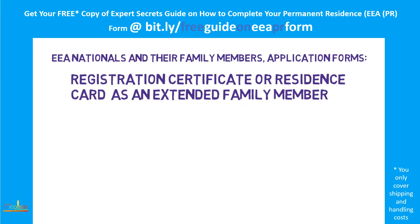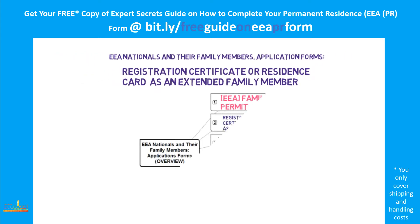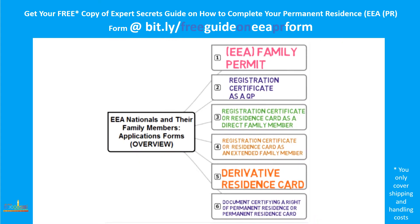In my previous videos, I've explained and given an overview of the application forms which EU nationals and their family members can use when making their application. I've also explained why, when, and how you can apply for a family permit, a registration certificate as a qualified person, and also a registration certificate or a residence card as a direct family member.